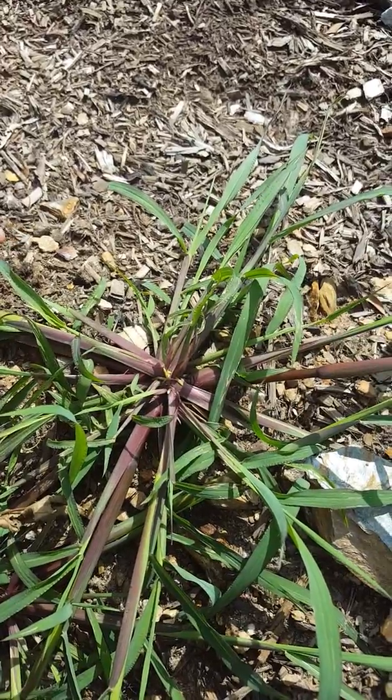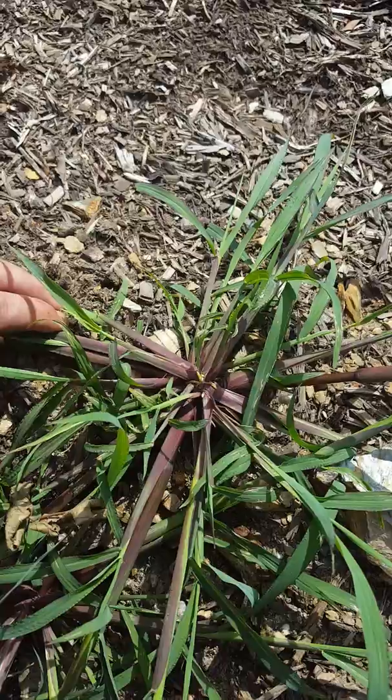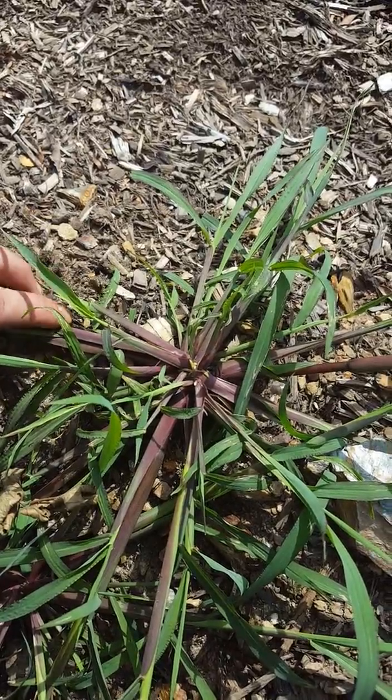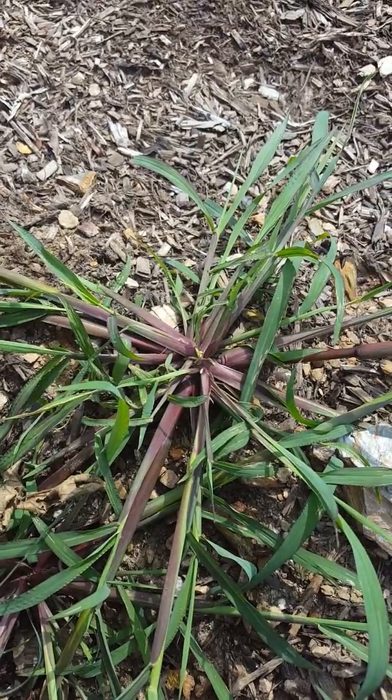Clethodim and fenoxaprop with a crop seed oil or MSO will take care of this post-emergence. Or if it's in a bed like this, obviously Roundup or any other non-selective would do the job.